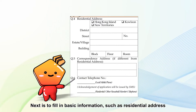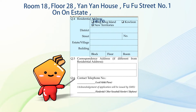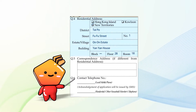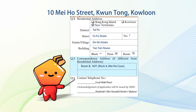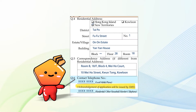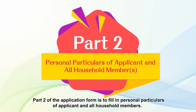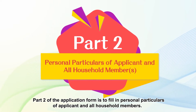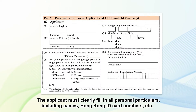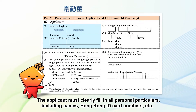Next, fill in basic information such as residential address and contact phone number. Part 2 of the application form is to fill in personal particulars of the applicant and all household members. The applicant must clearly fill in all personal particulars, including names, Hong Kong ID card numbers, etc.